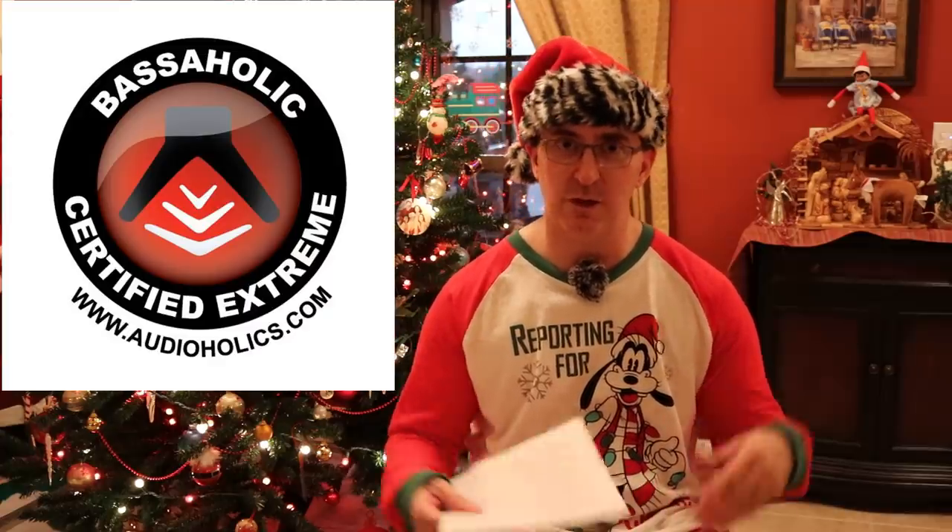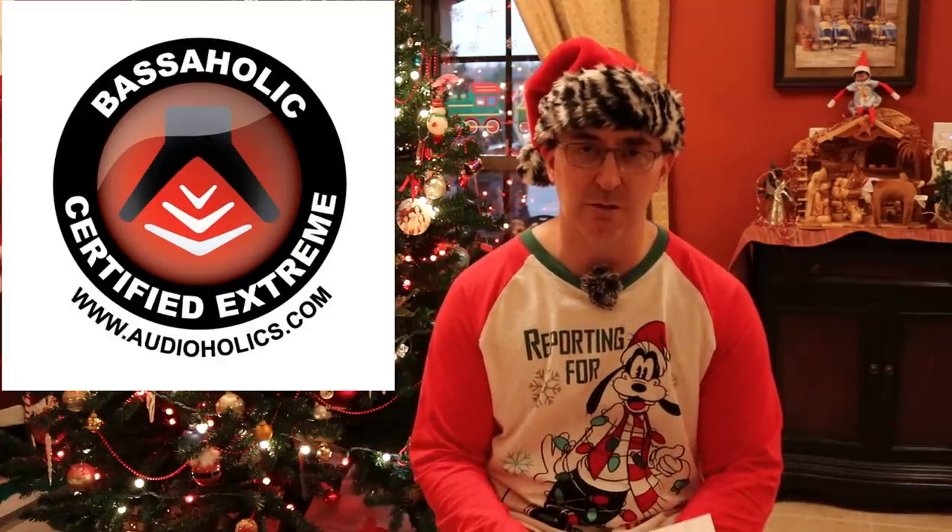We looked at a good diversity of products this year between different receivers, tons of loudspeakers — bookshelf, floor standing, subwoofers. We are bassaholics, so we looked at a lot of subwoofers. We got a good feel for what was out in 2019. We can't give everything an award, but we wanted to talk about the stuff that really stood out at certain price points or had certain features that other products in that category did not.